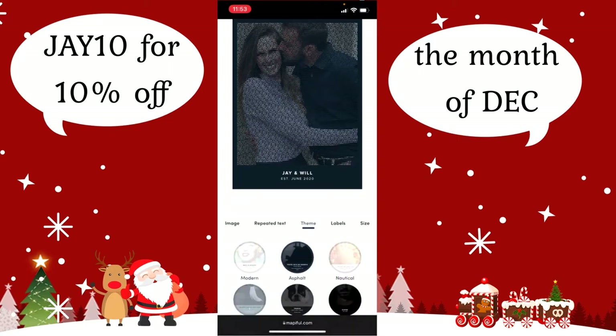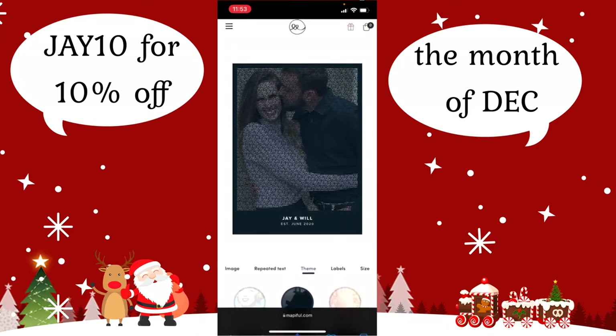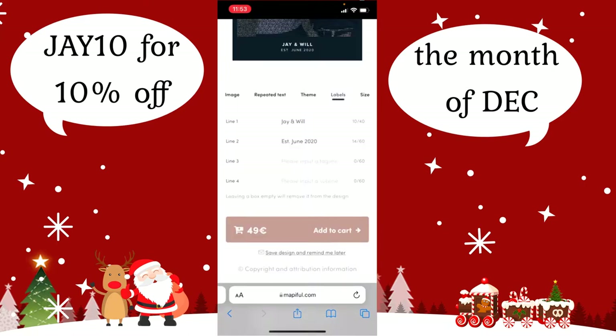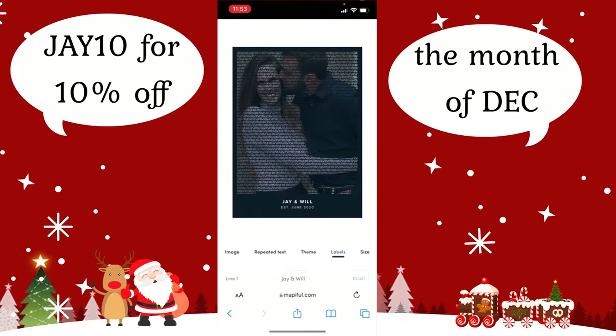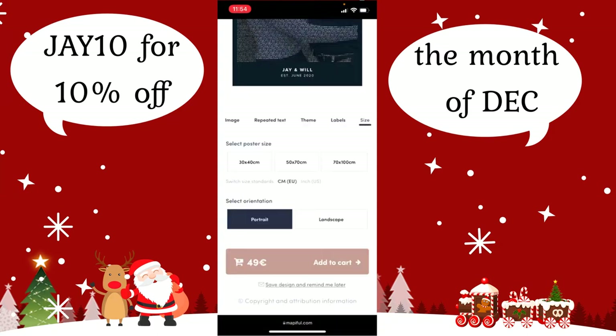The walls are really, really white and look like a dorm room. You can also change the style of font. I chose this one because I think it looks more professional — the other one looks like a kid wrote it. Then you have the option to go to labels, where you can change up to four lines. I only did two because I had no idea what else to write for lines three and four. I just wrote 'Jay and Will, existing since June 2020.' So cute.